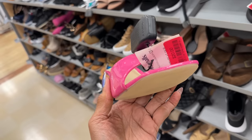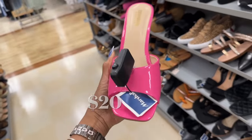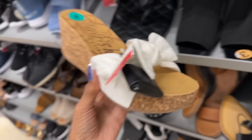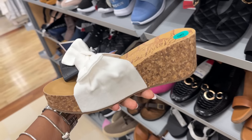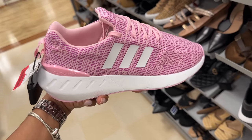Did I show this on clearance last week? $20. Cushionnaire, $20. Blowfish wedge heel, $24 — I love the bow. This pink Adidas is $25 on clearance this week.